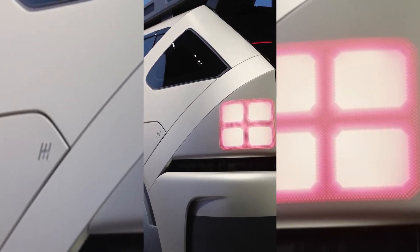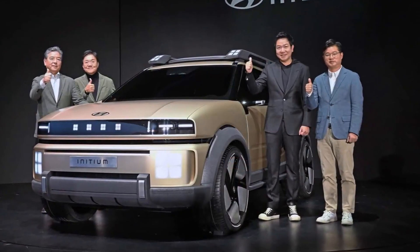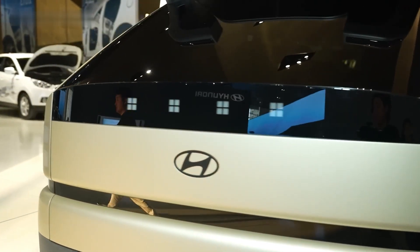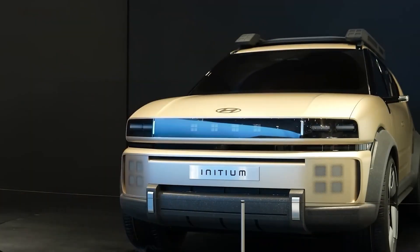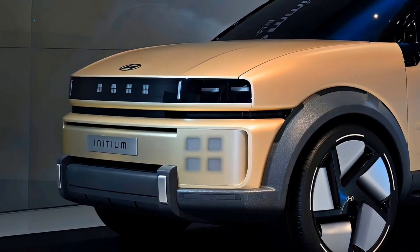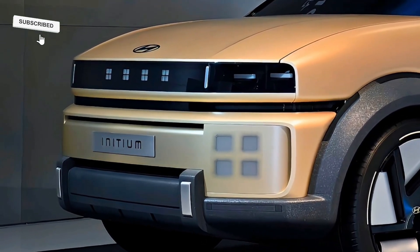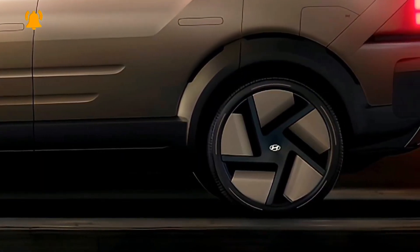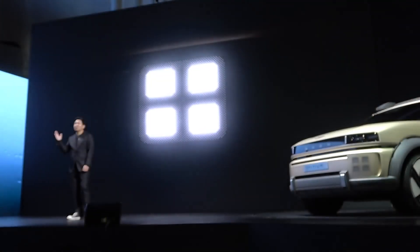With a motor output of 150 kilowatts, compared to the current Nexo model, the Initium will be quicker, clocking zero to 100 kilometers per hour in just 8.0 seconds. Passing power is also beefed up, with 80 to 120 kilometers per hour times coming in at 6.0 seconds — quite the improvement over the competition.